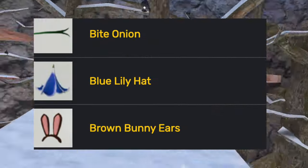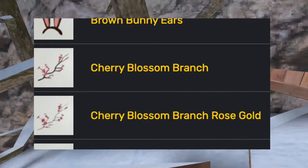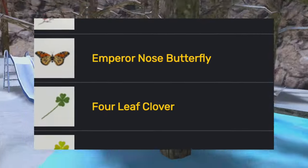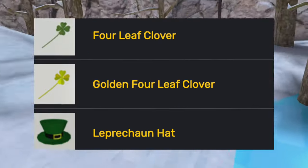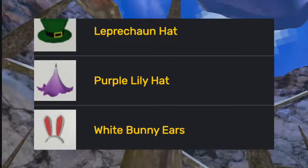For the spring update, he added the bite onion, the blue lily hat, the brown bunny ears, the cherry blossom branch, cherry blossom branch with gold, the emperor nose butterfly, the four leaf clover, the golden four leaf clover, the leprechaun hat, the purple lily hat, and the white bunny ears.